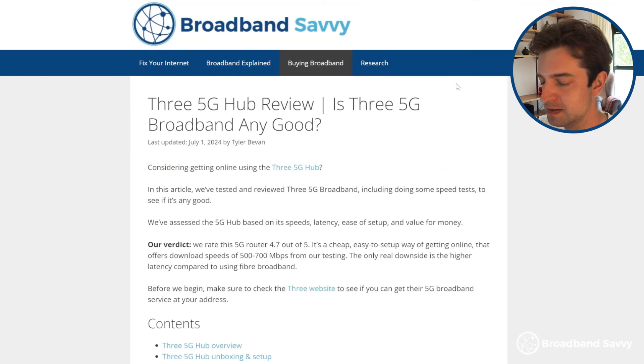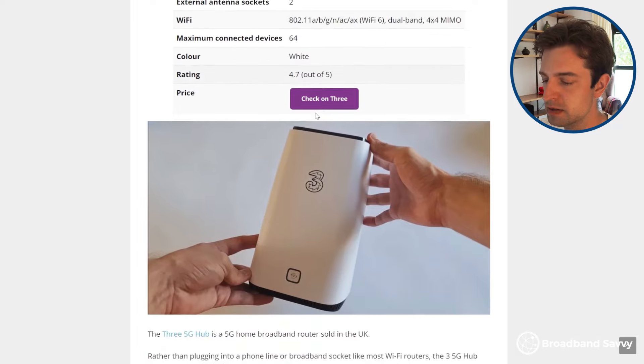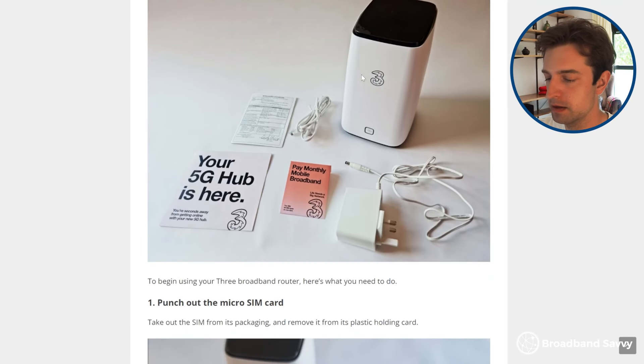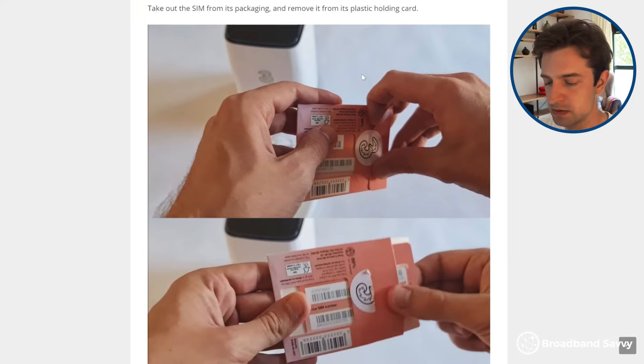One of the reasons you might be looking at Virgin Media is because other providers like BT aren't available in your area. If this is the case and you want fast speeds but don't want to join Virgin Media because of their customer service, you could look at something like the Three 5G Hub. This is a mobile broadband router that connects to the internet using 5G signal, then creates a Wi-Fi network you can use to get online, just like any other router. You can get speeds of around 200 to 300 megabits per second on average with this router, assuming you have good 5G signal at your address, for about £25 per month. To learn more about the 5G Hub, click our link to the review of this router, which is linked in the description.